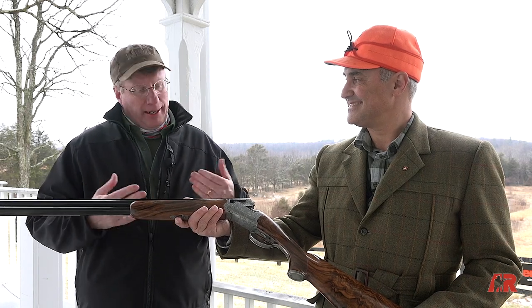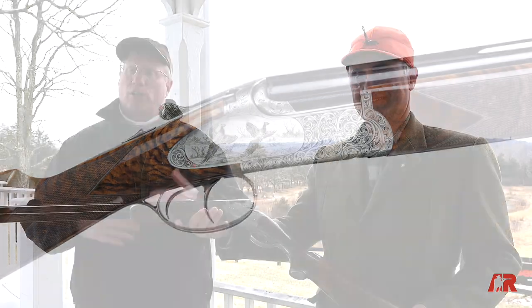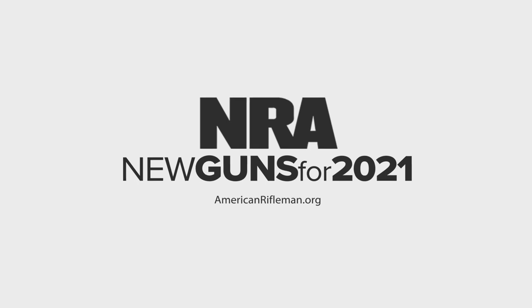Just a magnificent gun. And it's really nice to see Chapuis coming back into the United States. For more on guns like the Chapuis Faison, go to AmericanRifleman.org.